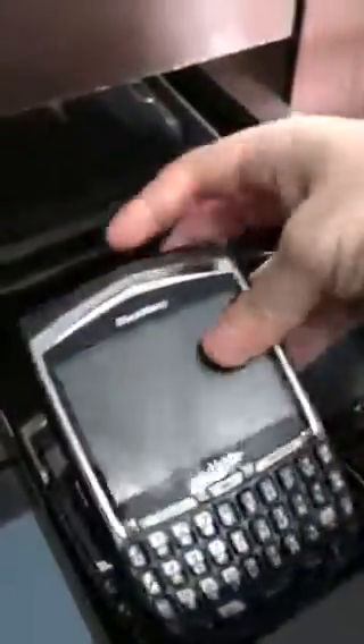Nokia 1680. Here's Nokia 1680. Nokia 1680. Blackberry 8700G.